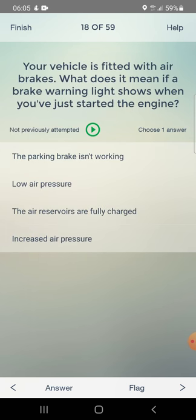Your vehicle is fitted with air brakes. What does it mean if a brake warning light shows when you have just started the engine? Options: the parking brake isn't working, low air pressure, the air reservoirs are fully charged, or increased air pressure. Answer: low air pressure.